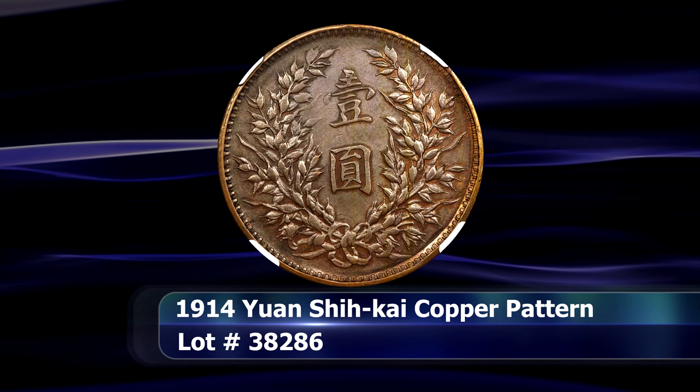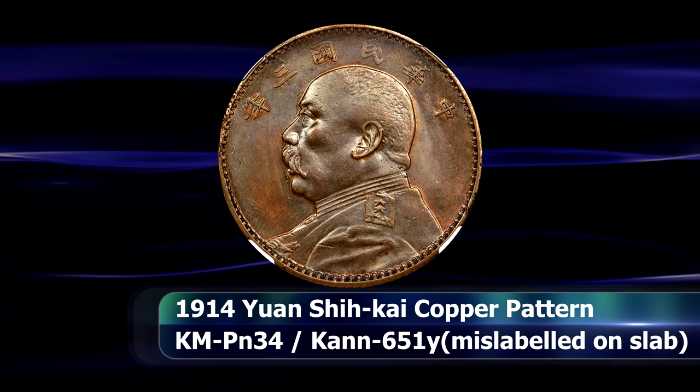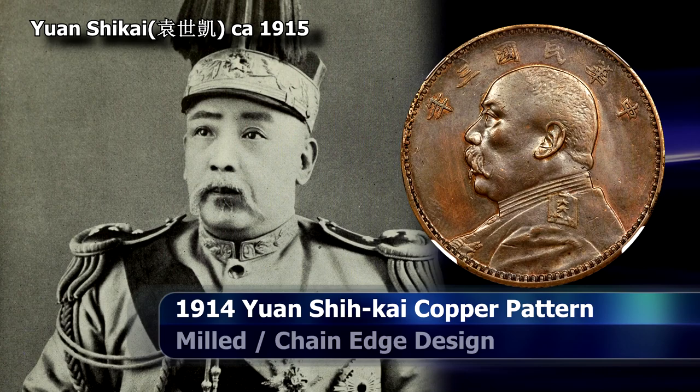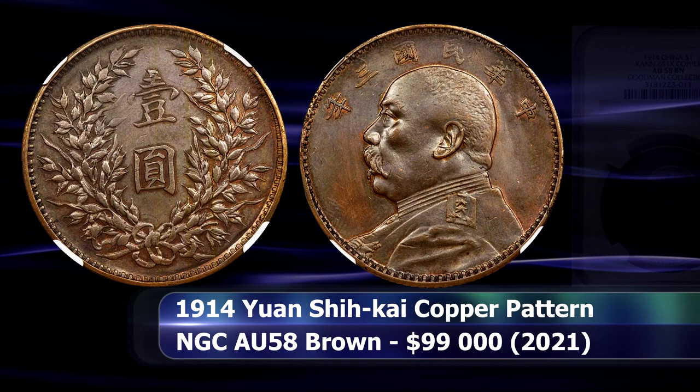Then what we have is an off-metal pattern of the Yuan Shikai or Fat Man Dollar, one of the most famous of the early Chinese Republican coins, here struck in copper. Supposedly some of these patterns were used to test new edge designs as an anti-tampering or counterfeiting technique. This coin used the milled or chain edge design, graded by NGC with a grade of AU58 Brown.